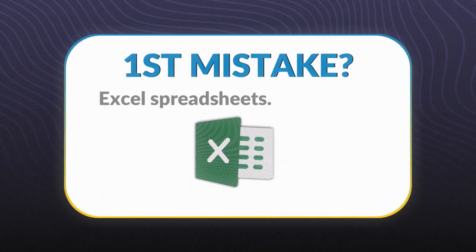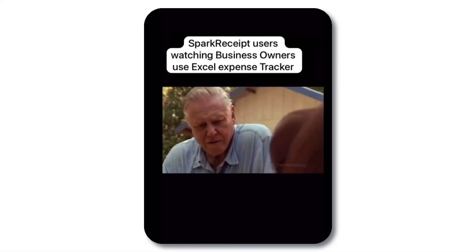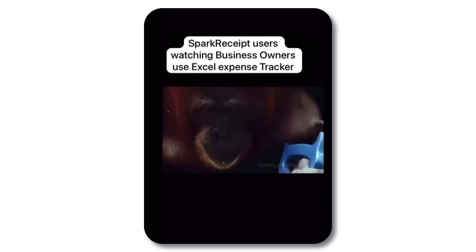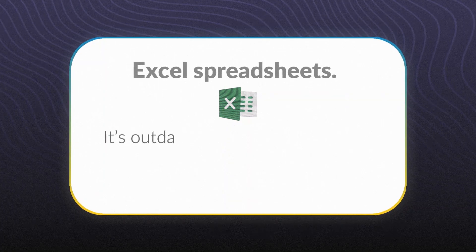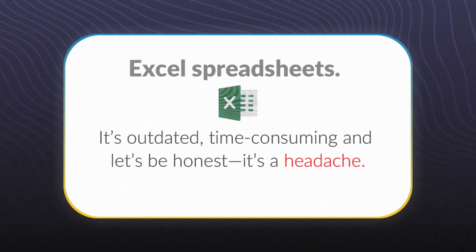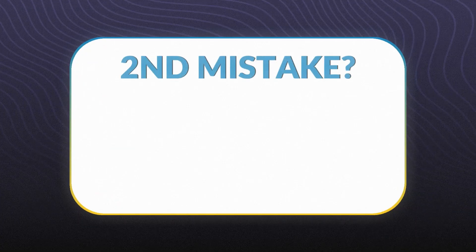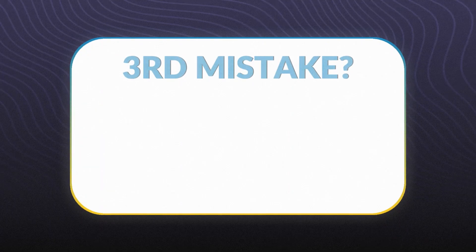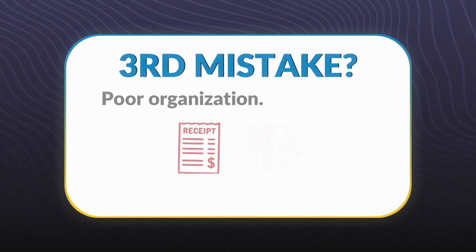Now let's talk about what most entrepreneurs get wrong. First mistake: Excel spreadsheets. Listen, Excel is great for a lot of things, but tracking expenses? It's outdated, time-consuming, and let's be honest, it's a headache. You spend hours inputting data manually, and one small error can throw everything off. Second mistake: waiting too long to track expenses. If you're trying to piece together your spending from months ago, you're already losing the battle. And third: poor organization. Misplaced receipts, mislabeled expenses — it's chaos, and chaos costs you money.